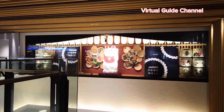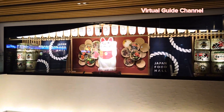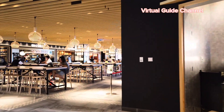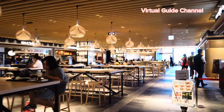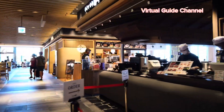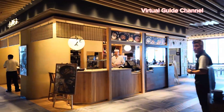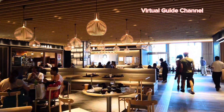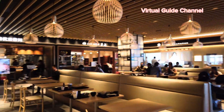I went downstairs to have lunch. This area is called the Japan Food Hall — wow, it's so beautiful, and it's my first time here. It looks very new, so maybe the airport has undergone renovation recently.